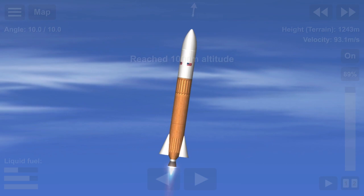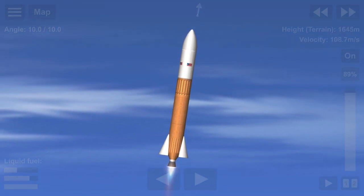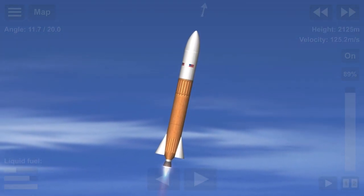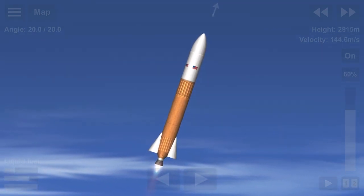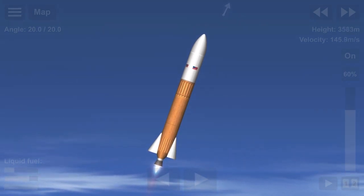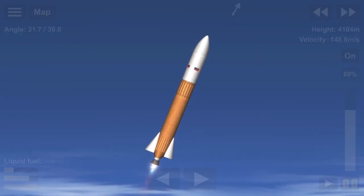First is maximum dynamic pressure, or max Q. Max Q is when all aerodynamic stress loads on the vehicle are the strongest. If we do not throttle the engines down at this moment of flight, the vehicle, along with its payload, will be destroyed due to the stresses on the launch vehicle. And as you can see there, we're currently going through max Q. That is the reason we throttle down that single Vulpix engine.